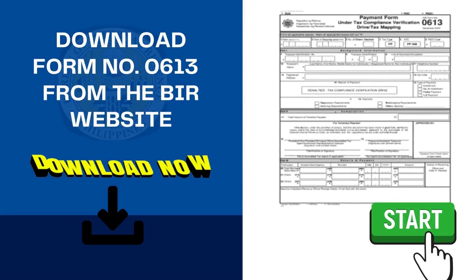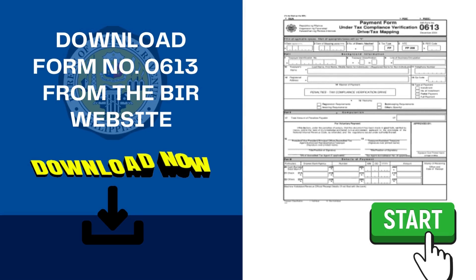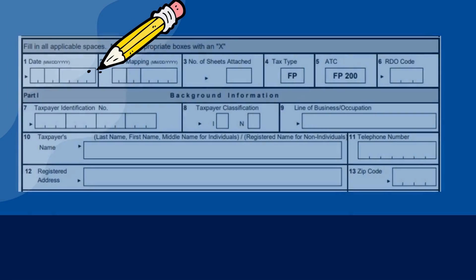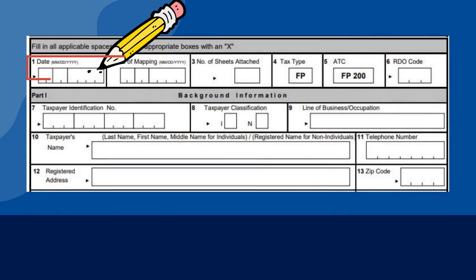Before we proceed to the filling in of BIR Form No. 0613, you may download the form from www.bir.gov.ph. If you have already downloaded the form, let us get started. The first box, labeled as 1, should contain the date when you intend to pay the penalty.